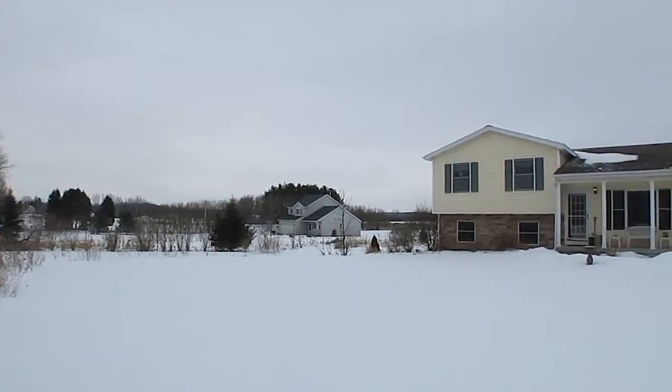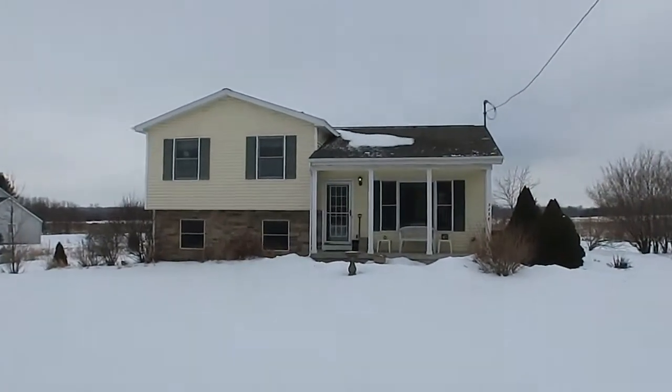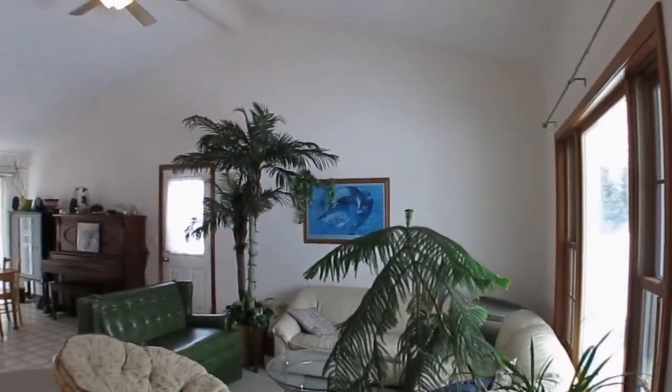Welcome to 3278 Busteder Road in Eaton Rapids, Michigan, 48827. This wonderful four-bed, two-bath home sits on two acres with a great country setting and room for all the toys.